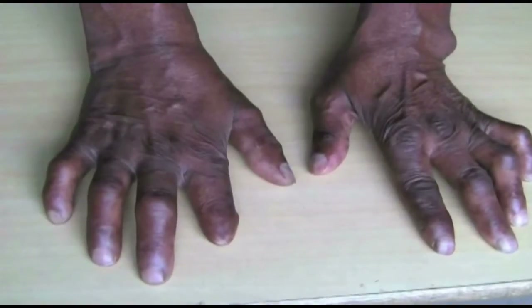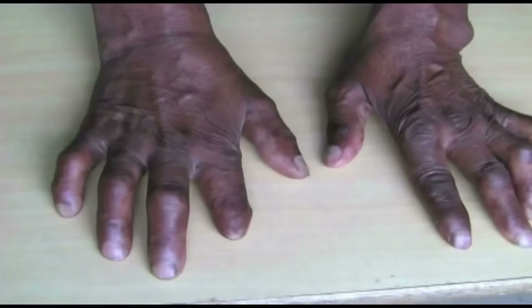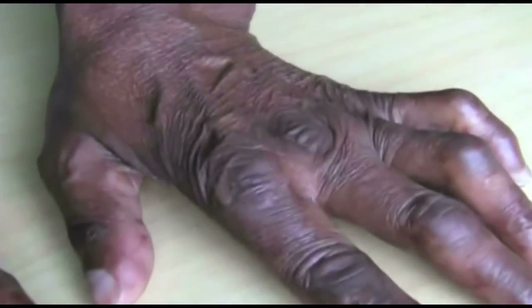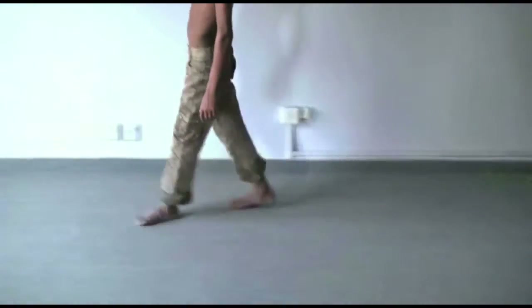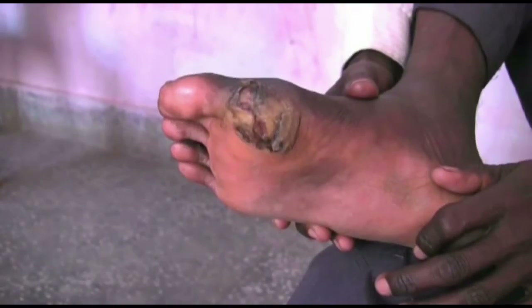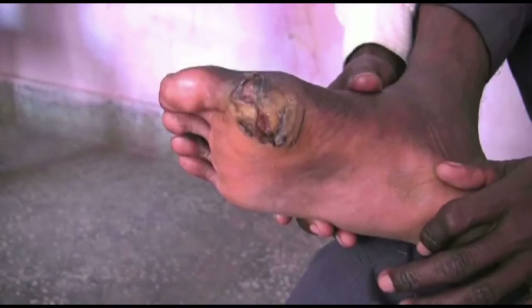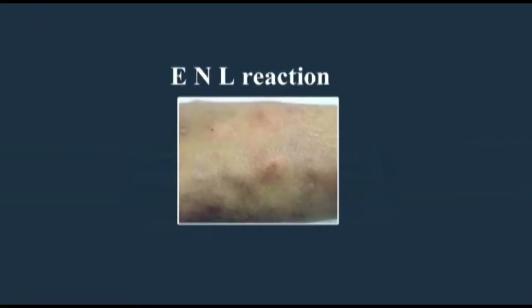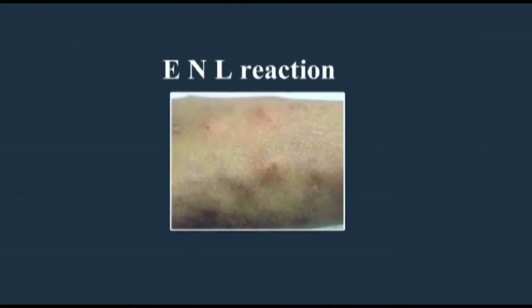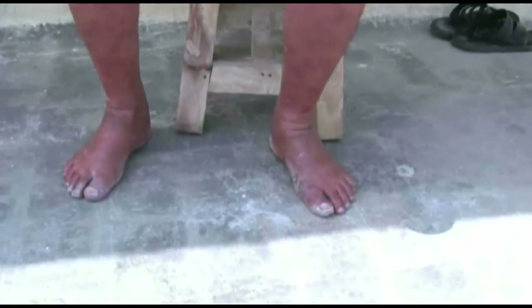When leprosy already exists for some more time, signs of damage may be visible. This claw hand means that some nerves are already damaged. The same goes for this person who cannot close his eyes anymore and is at risk for blindness. Nerve damage due to leprosy in the leg can result in a dropped foot. A painless ulcer is also a suspect sign for leprosy. Chronic congestion in the nose or bleeding due to ulceration of nasal mucosa may be a first symptom. A leprosy reaction can very well be the reason to consult you. Hence, your patient may present with iridocyclitis, erythema nodosum leprosum or ENL, swollen and painful hands and feet, or acutely inflamed patches.